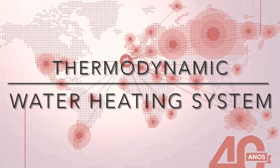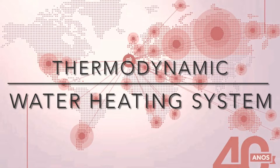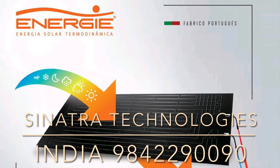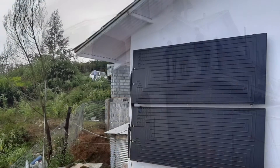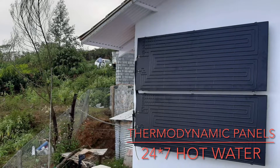Introducing ENERGY thermodynamic water heating systems from Portugal. ENERGY Solar Thermo Dynamica is a company that manufactures and specializes in thermodynamic water heating systems, and Sinatra Technologies are a part of this revolution where we install thermodynamic panels to heat hot water 24-7.